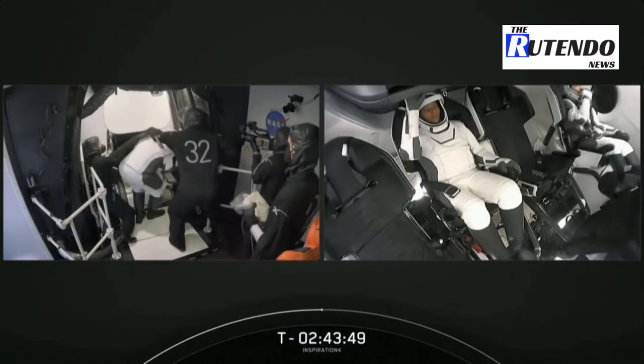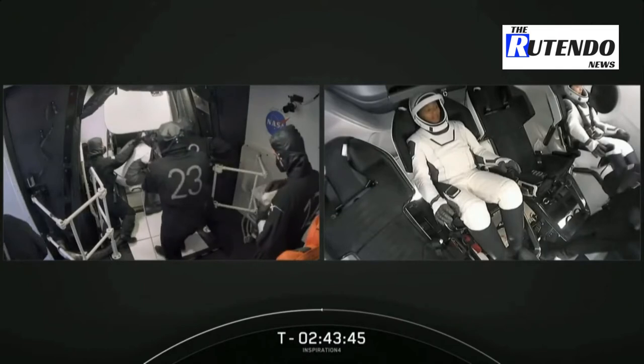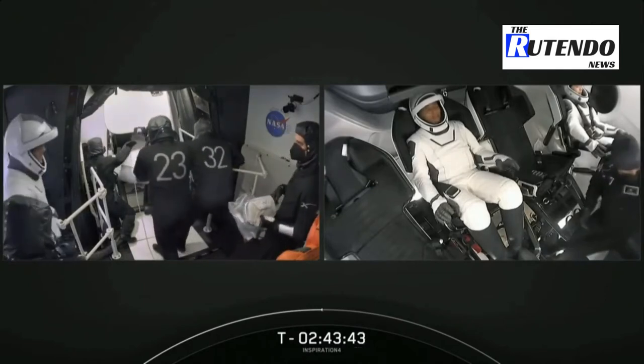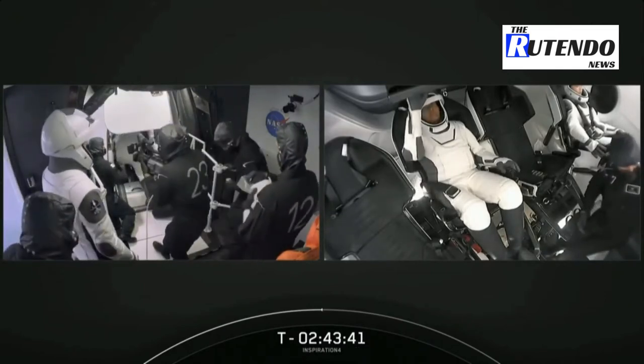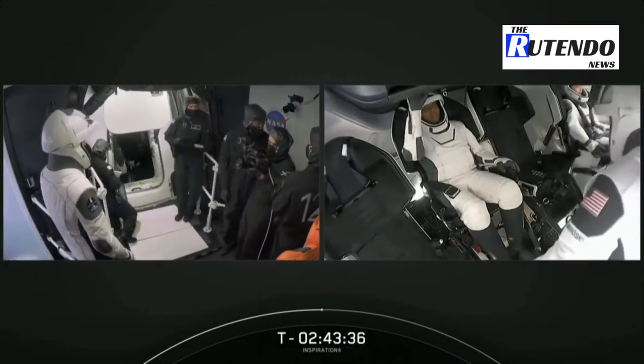On your right-hand screen we've got an inside look, live inside of Dragon. We have Haley in seat number one — she called it the window seat. Looks like she's got her five-point harness already on.